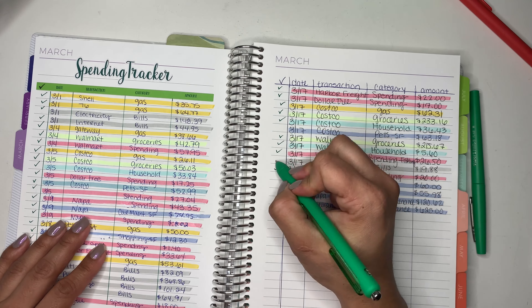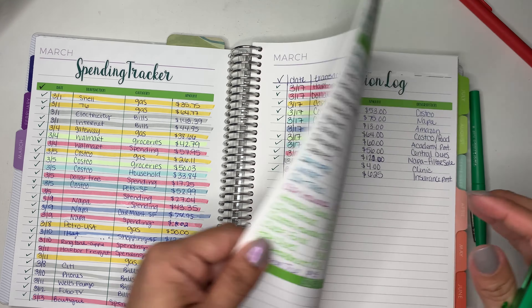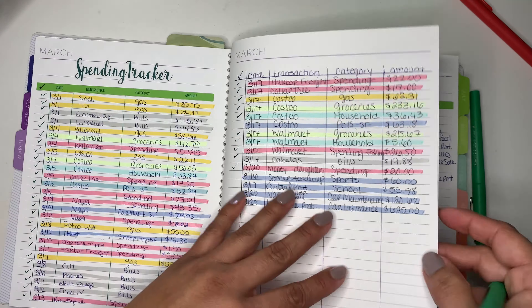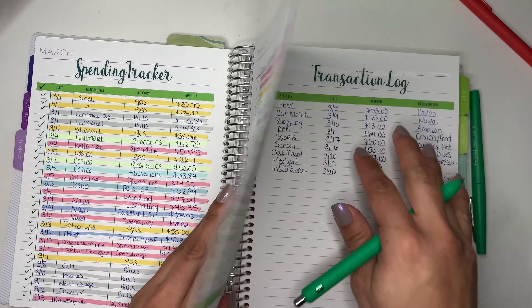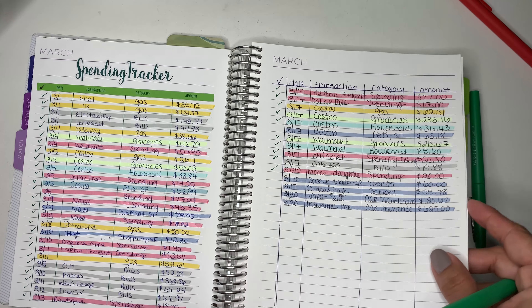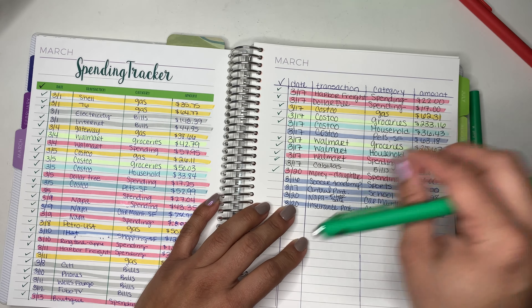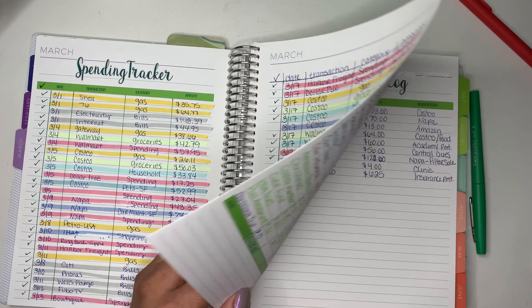My bill — Capella's — is paid off. And then I have all of these expenses. What I do is I go to my transaction log and my sinking funds and write them down. If they're already written down, I just check them off here so I know they've been transferred over.